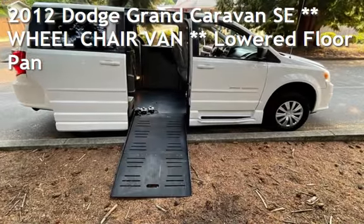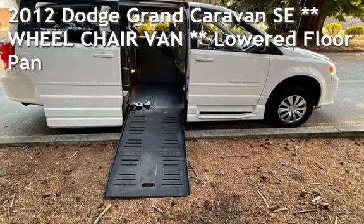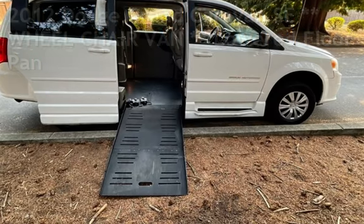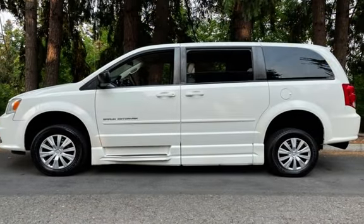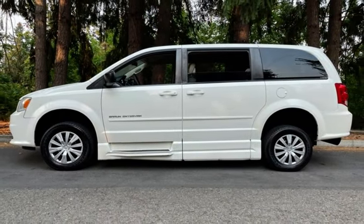Presenting a pre-owned 2012 Dodge Grand Caravan SE. This four-door van has a six-cylinder, 3.6-liter V6 engine, with front-wheel drive and an automatic transmission.